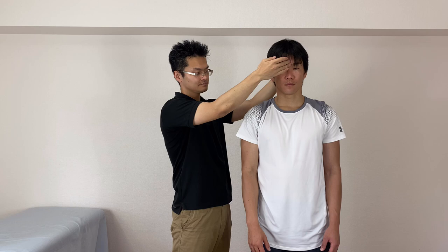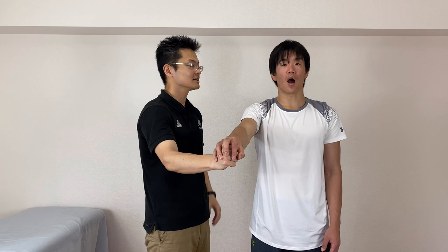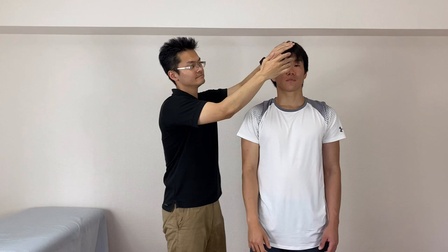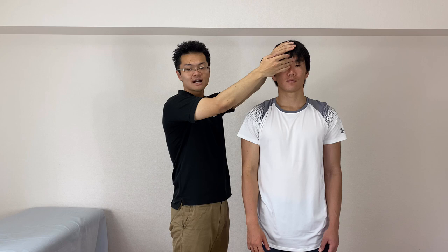Now let's check the reflex again. Close. Much better. Little bit more. I will explain later what happens if people have Babkin reflex in daily life.